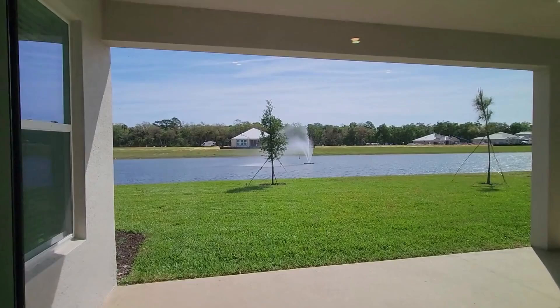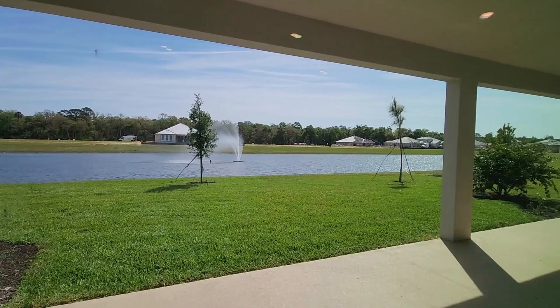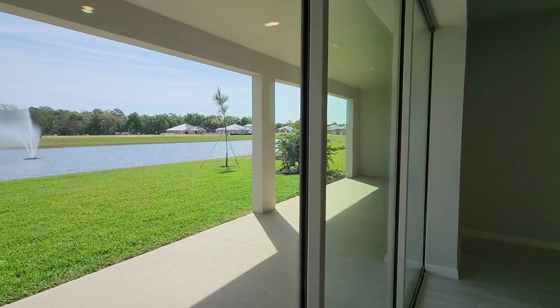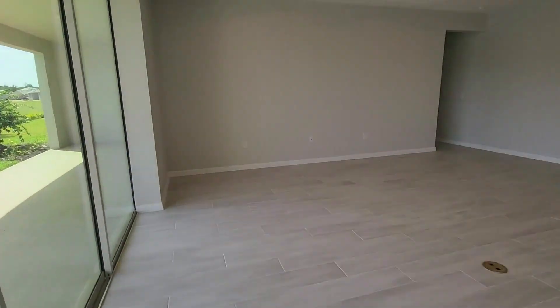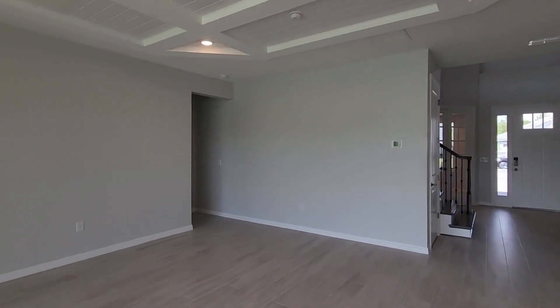Three sliders out to the covered lanai — very spacious, with a lot of space for your lawn furniture. It's a nice sunny day here in Florida. Look at the size of your great room.